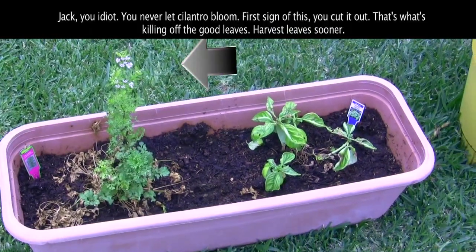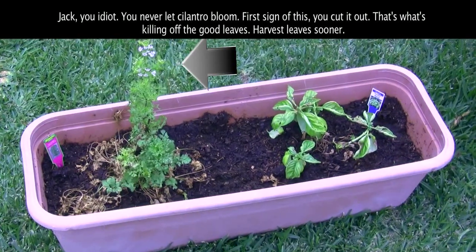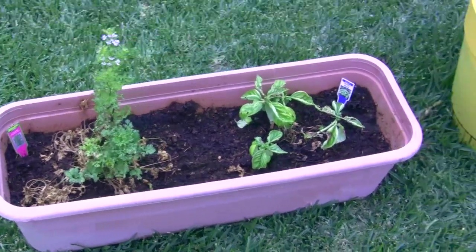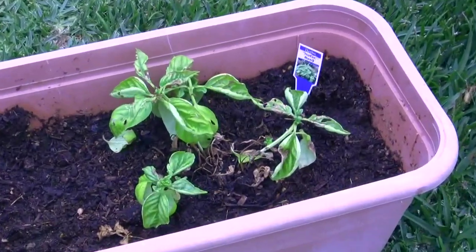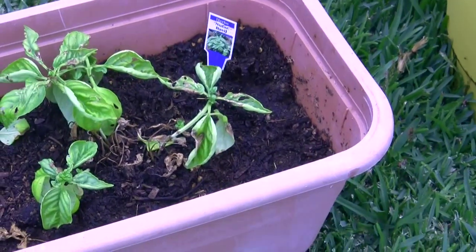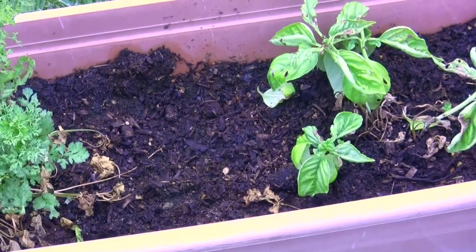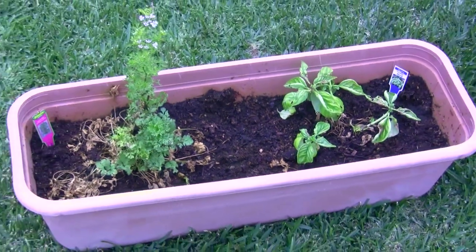You guys have been asking for an update, so I'm going to show you the worst part first. I'm so embarrassed — there have been animal attacks or something going on in the herb garden. These are the worst-looking basil leaves ever. I've been watering every other day, it's been sunny and nice, but they've been attacked. I keep finding a big hole right in the middle between these two plants — something's digging at night.